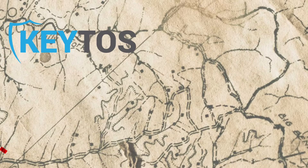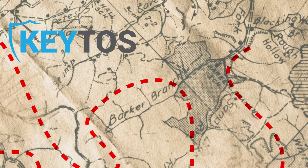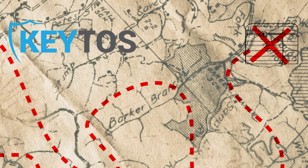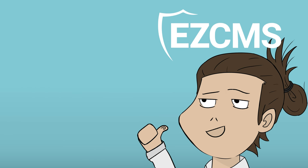Ready to start your passwordless journey? The Keto's security team is here to guide you and tailor a strategy that fits your needs. Check out the next video about going truly passwordless with EZCMS from Keto's. Please like and subscribe for more insights, and explore how you can secure your operations against the cyber threats of today and tomorrow.